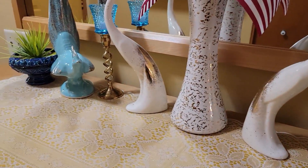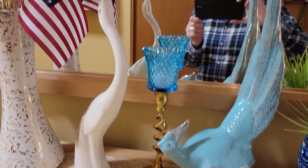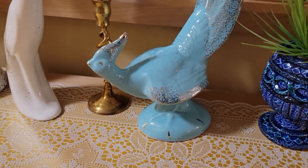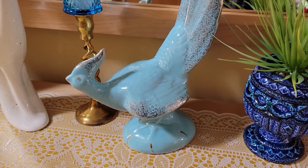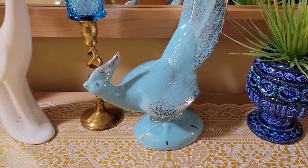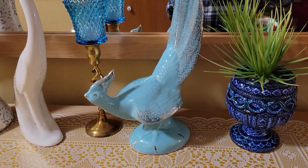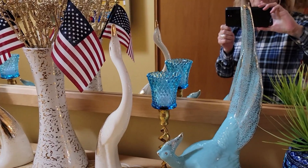One of my viewers, Selena from Virginia, found these two gorgeous very large birds at a thrift store for $8.99 each. I was very willing to cover shipping through PayPal — everything worked out wonderfully. I'm assuming they're California pottery and very vintage. They're heavy too. Thank you so much, Selena!